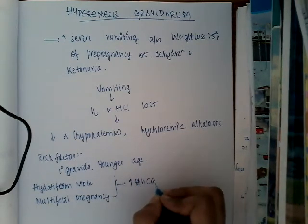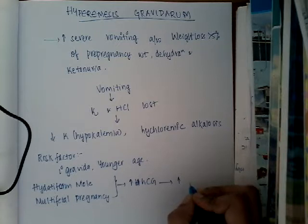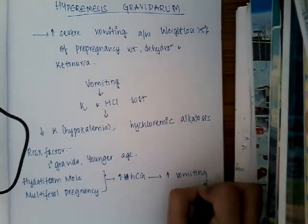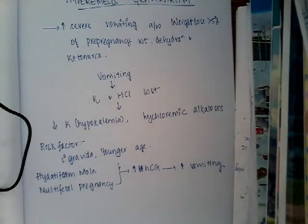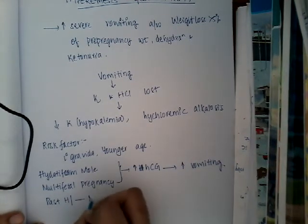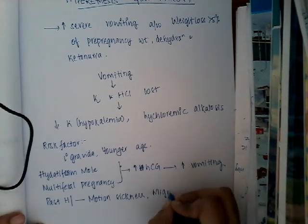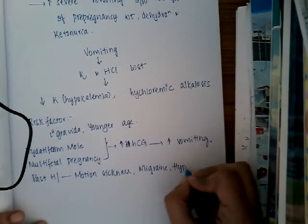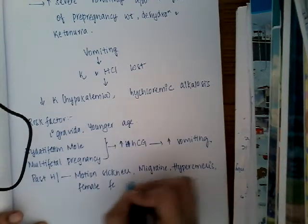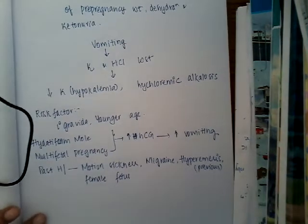Because of the increased HCG, there is increased vomiting which can lead to hyperemesis gravidarum, as HCG is the main hormone responsible for nausea sensation in pregnancy. Past history risk factors include motion sickness, migraine, hyperemesis in a previous pregnancy, and carrying a female fetus.